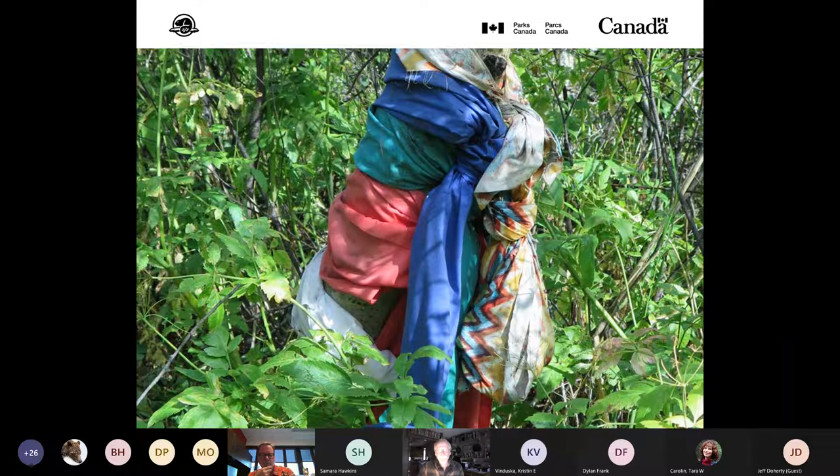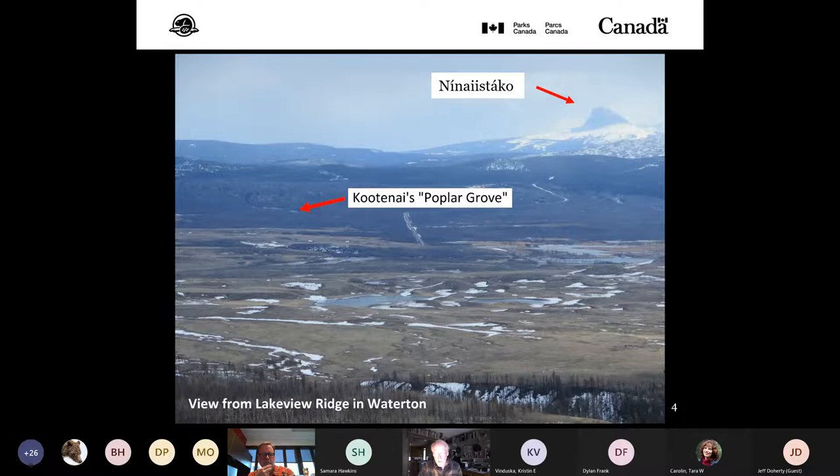Our subject today sits amid the rich and long-enduring history of the indigenous people — habitation, hunting and gathering, ceremonial and cultural sites of all description. Pictured here is the view southeast from Lakeview Ridge, with Chief Mountain, a sacred site of the Blackfoot, visible in the distance. Kootenay Brown first saw the Waterton area in 1865 and knew the people of the plains well.